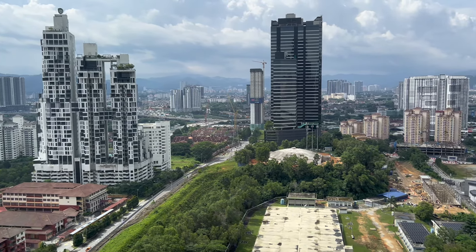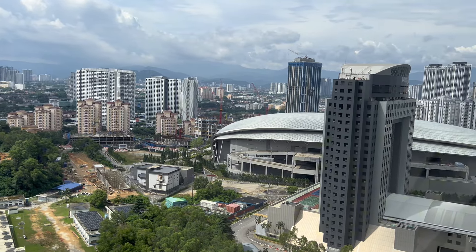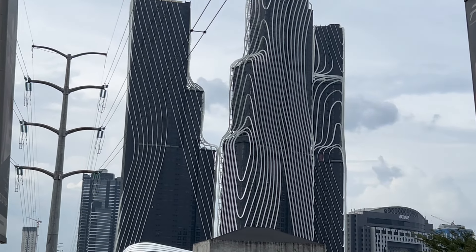Hi guys, welcome back to my channel. Today we are at Mont Kiara. This is Arte Mont Kiara. Let's go!